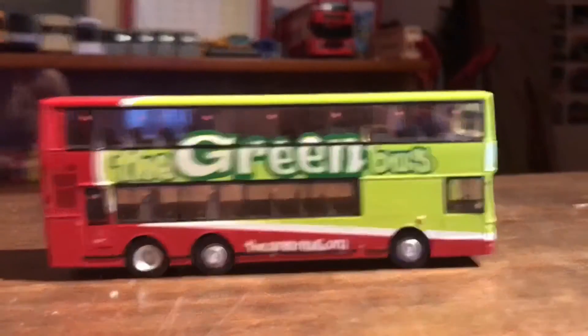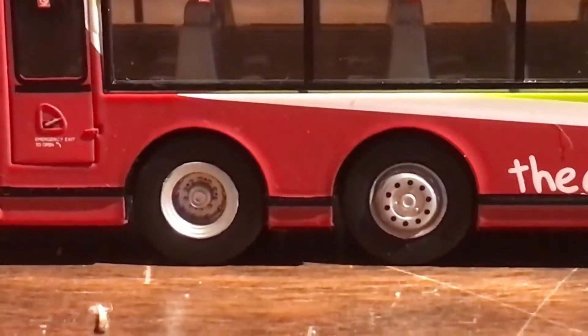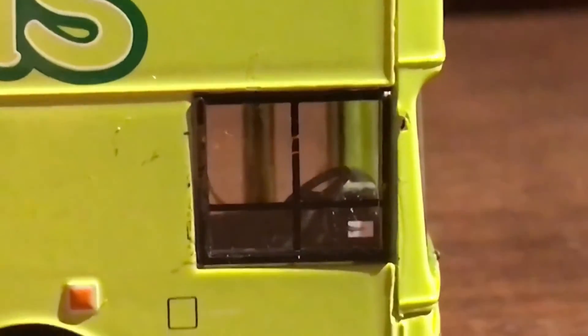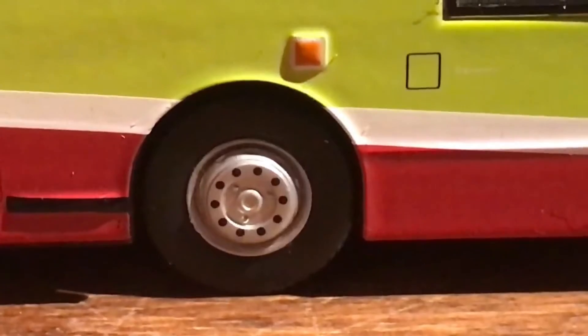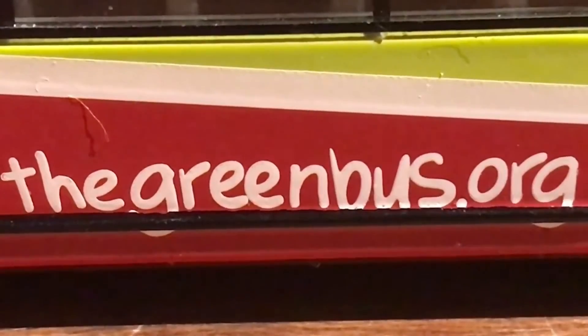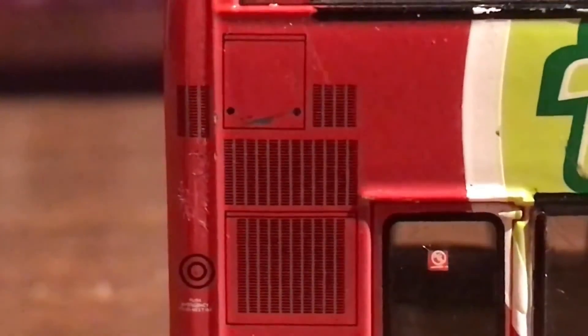Moving on to the other side now. Here are the two wheels for the back along with the emergency exit, plus the windows again, even the driver's window with the no smoking logos. Then we have the wheel for the front plus some more detailing and the indicator. Here it says 'The Green Bus dot org'. And here is just some more detailing for the vents, and here's the upper deck windows with the no smoking logos on.